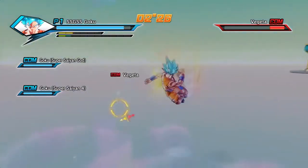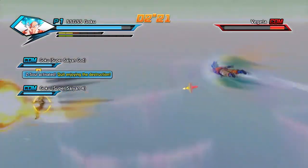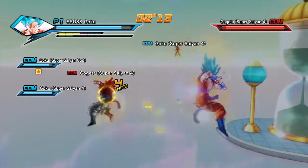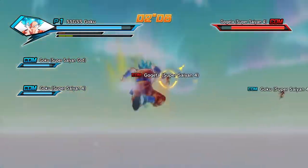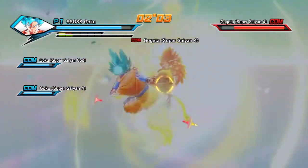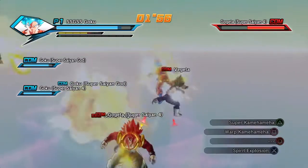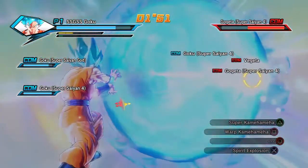I also saw somebody with Baby Vegeta clothes and Super Saiyan 4 Gogeta type hair. Baby Vegeta is one of my favorite GT characters ever — I think that was the most brilliant character to come out of GT. If he's in this game I will be so hyped just to play as him again, because I used to play with him in Tenkaichi 3 a lot.